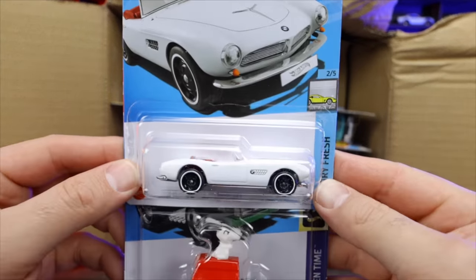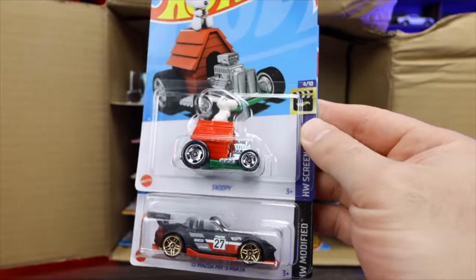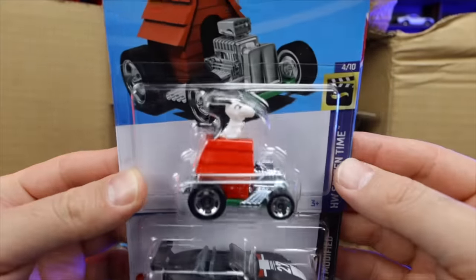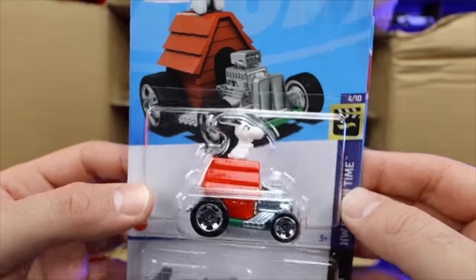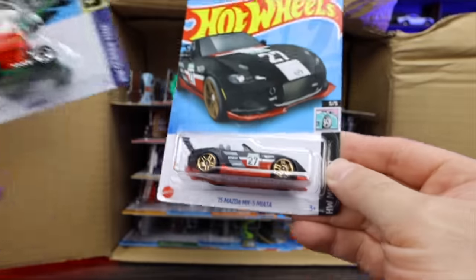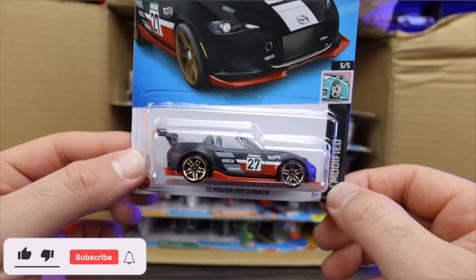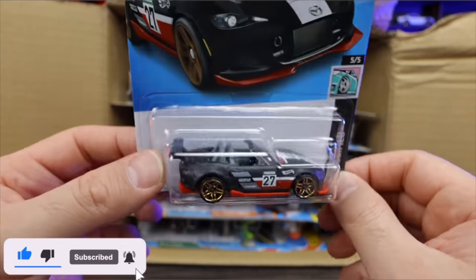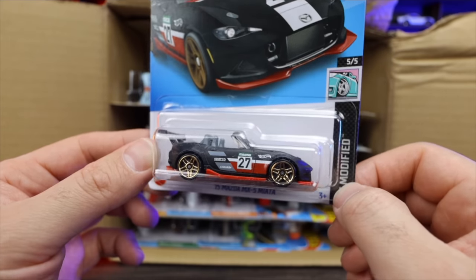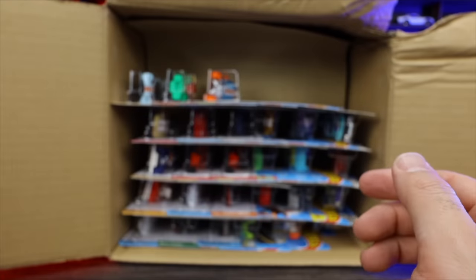We've got the BMW 507 — another one of those, we saw that one in our previous case. We've got Snoopy right here, very, very cool — Snoopy right there riding on the top with his ears flying. Very nice. We've got the 2015 Mazda MX-5 Miata — that looks to be a nice new recolor of the Miata right there. Nice matte black finish with the red on the bottom and chrome red wheels. I like that — that's a really cool new color for that.